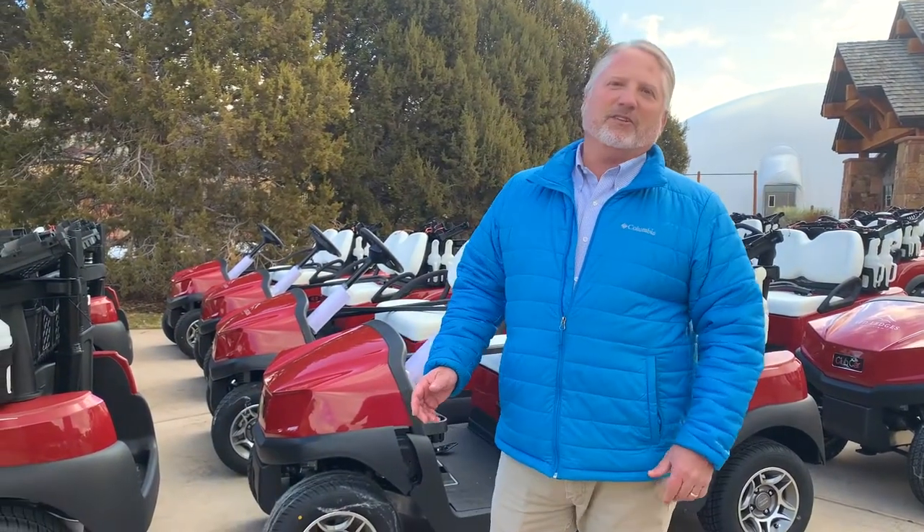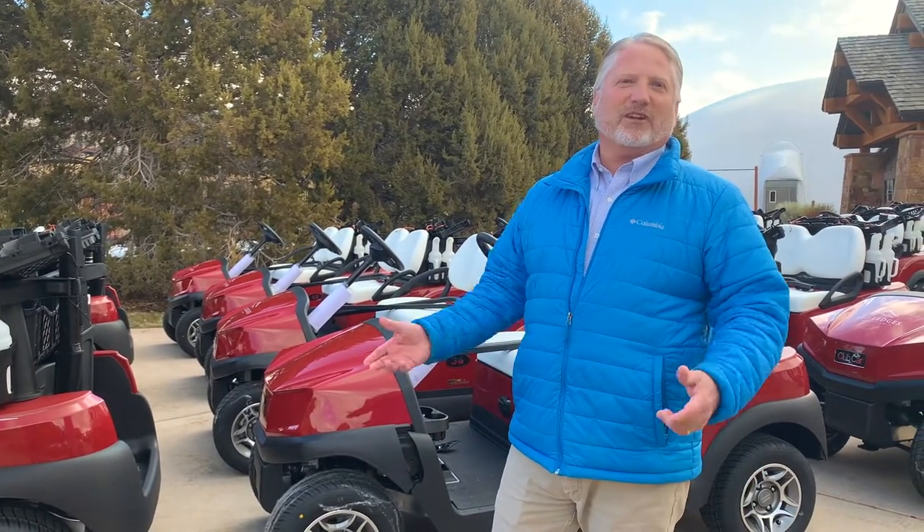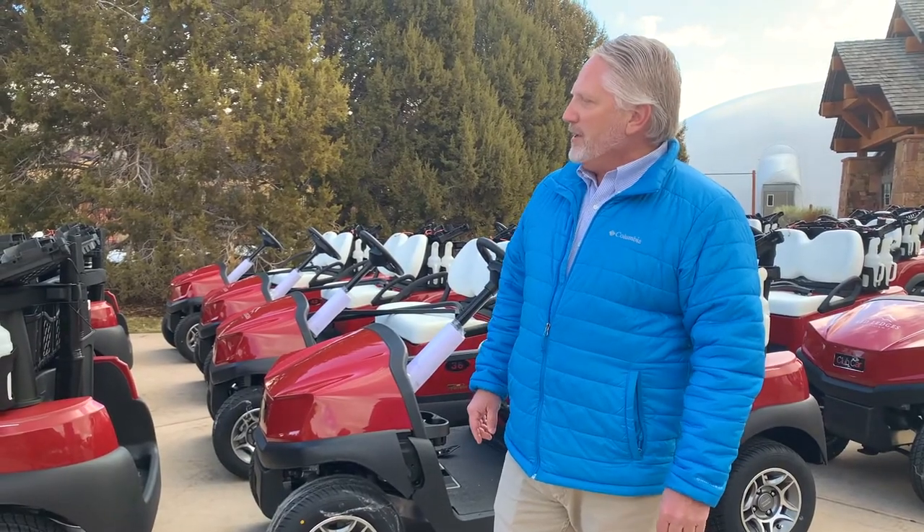Some of the other features that you'll see: it's got two USB ports, so when you've got your devices — whether you're listening to music or just trying to charge your phone — each cart comes with two of those.